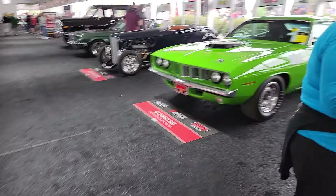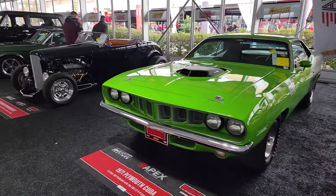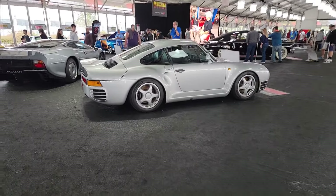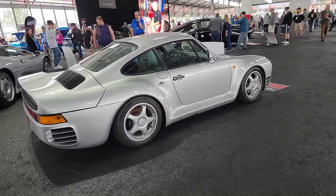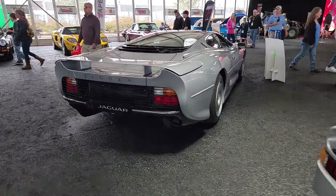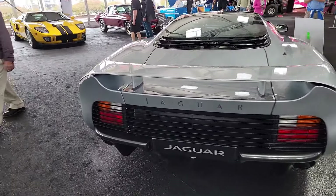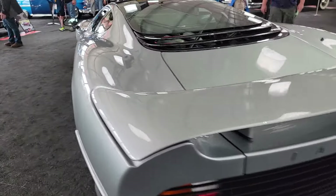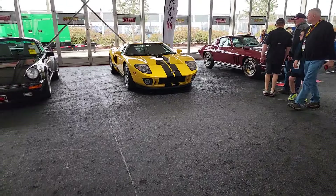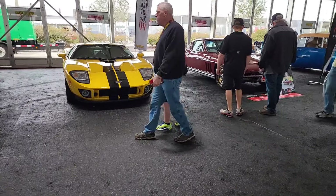High-end Camaros, pro touring stuff. We've got high-end exotics — how about a 959? First time I ever got to see one of these. How about a Jaguar XJ220? I was starting to think I would never actually get to see one of these. We've got four Ford GTs, and that one sold for a monster amount yesterday.